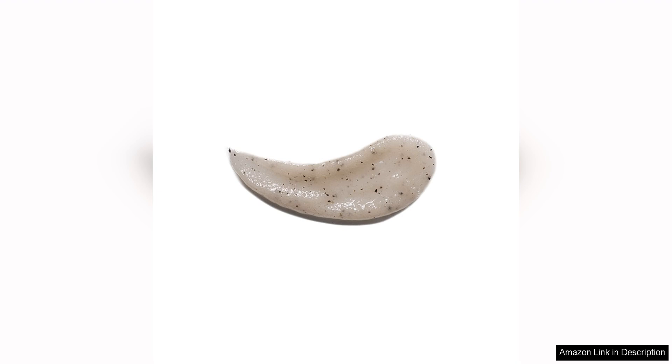One of the standout features of this lip scrub is the delicious coffee scent. The aroma is invigorating and adds a luxurious touch to the exfoliation process.